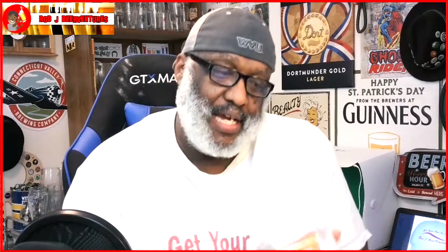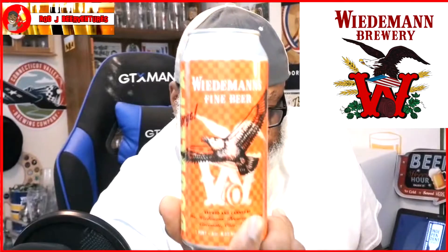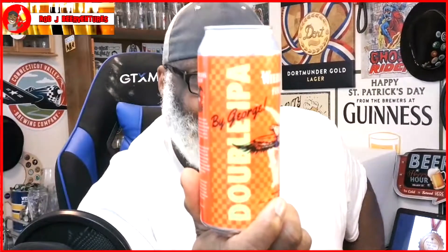What's up everybody, Rod J back in the house — time to take a look at another beer. Thanks for stopping by to check out another video. Today I'm taking a look at one from Wiedemann's Fine Beer here in Cincinnati, Ohio. This is their By George Double IPA, which comes in with an ABV of eight percent.